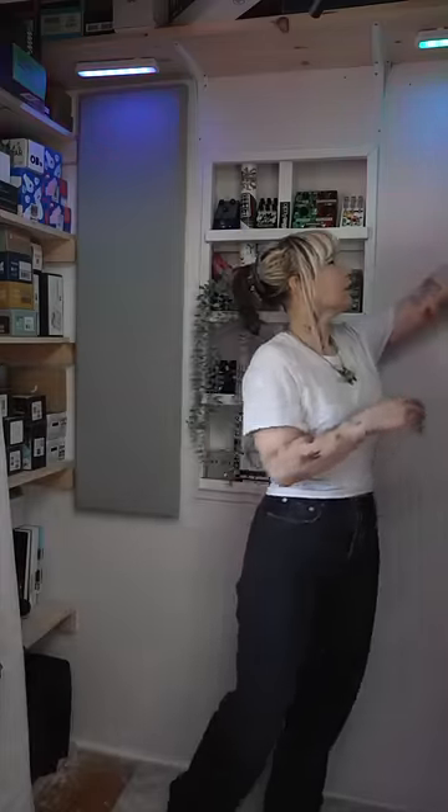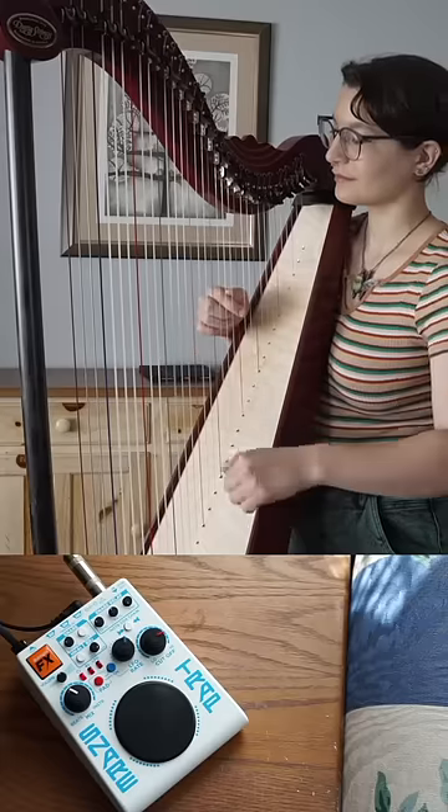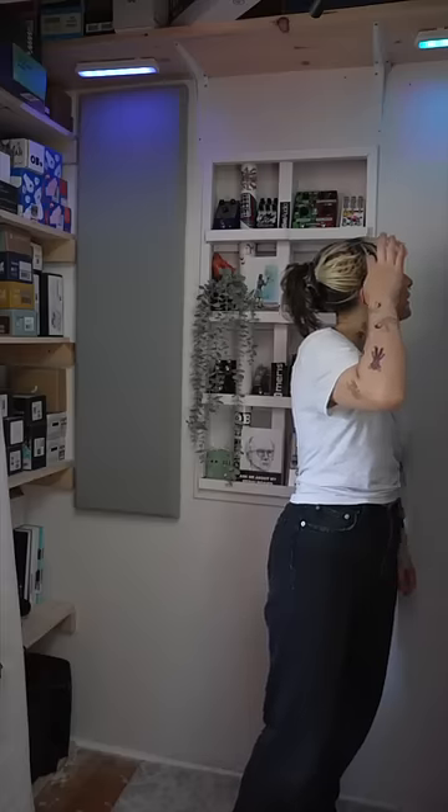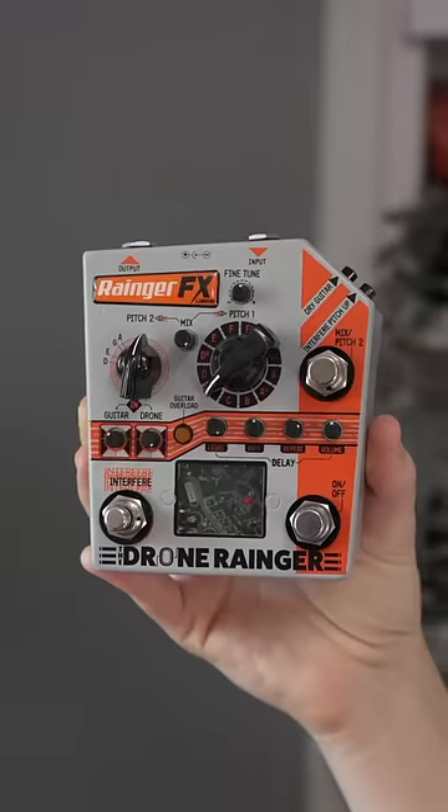They've also got Snare Trap — a really cool drum machine but in pedal format. And Drone Ranger, which creates drones.